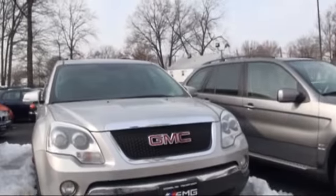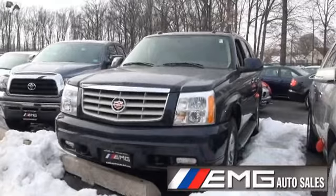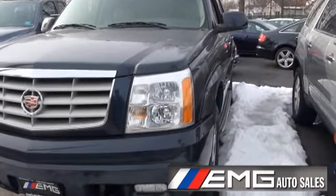Looking for that special SUV? Look no further. EMG has you covered. Plenty of vehicles in stock. Today's vehicle is the 2004 Cadillac Escalade.